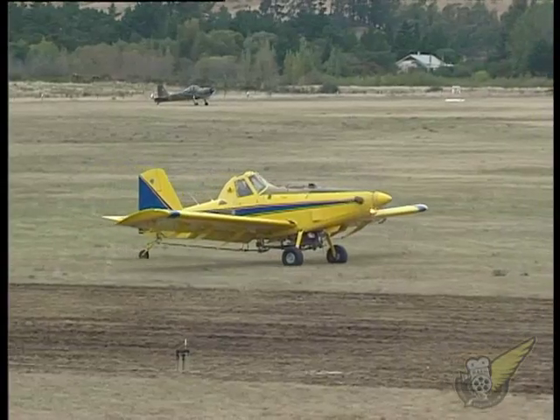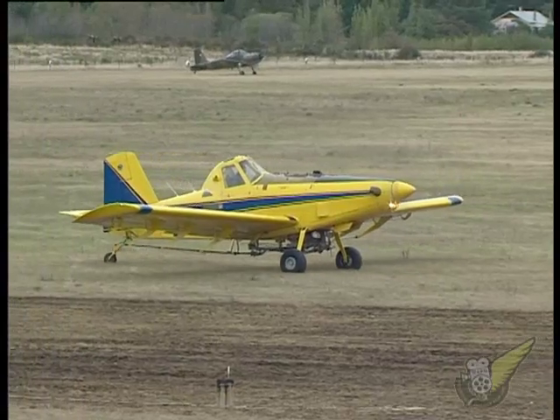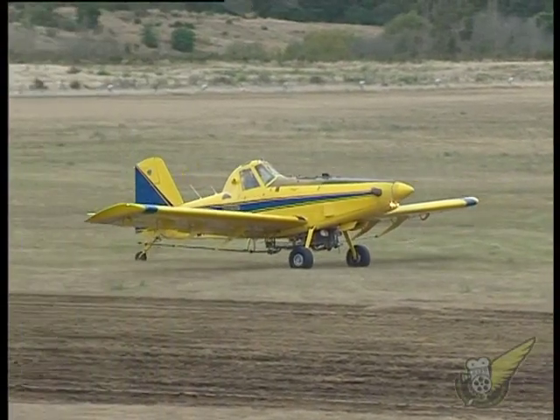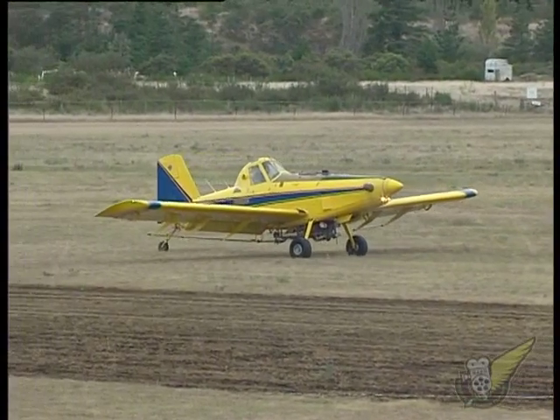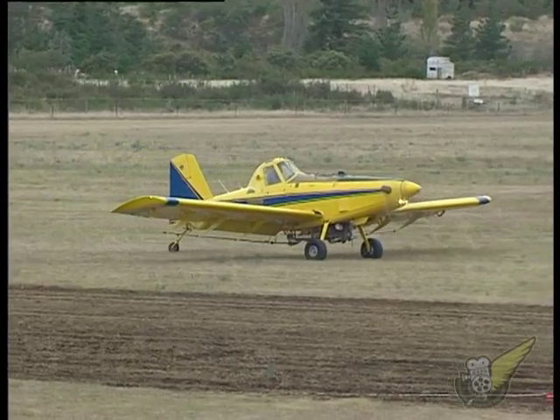As with many modern agricultural aircraft, one of the very useful features of the Air Tractor is its ability to back up, when necessary, to position itself close to loading equipment. This helps ensure time on the ground is minimised and flying time is maximised, an important consideration for any commercial operation.